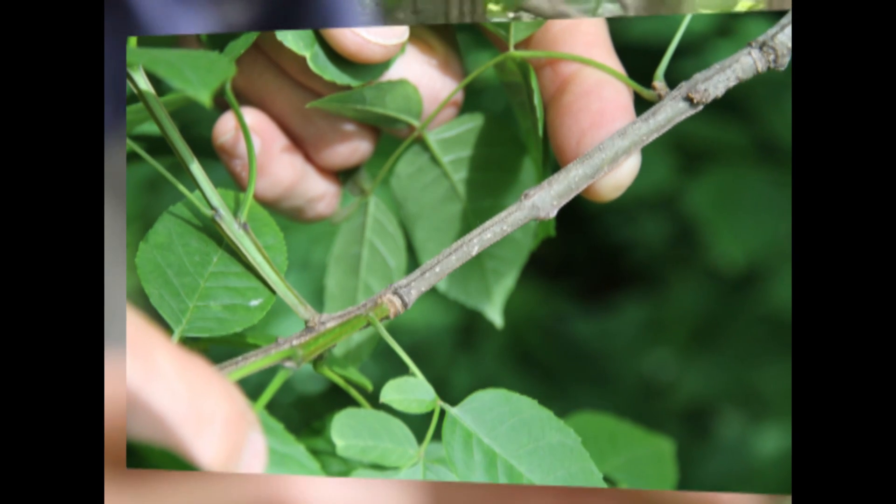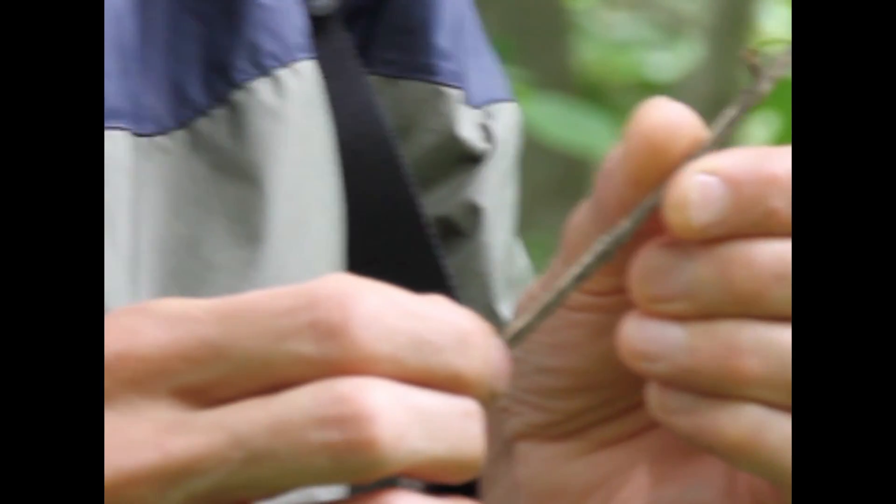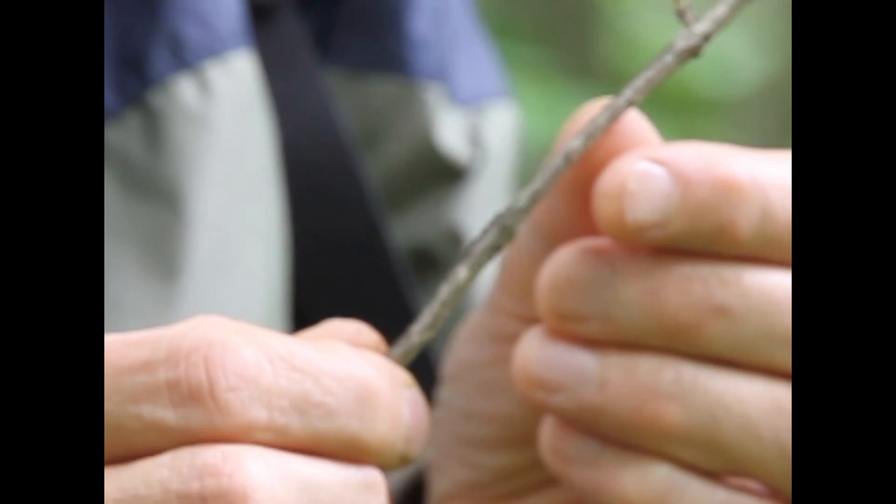Its stem is square, not round — can you see that? This is Fraxinus Quadrangulata, the blue ash.